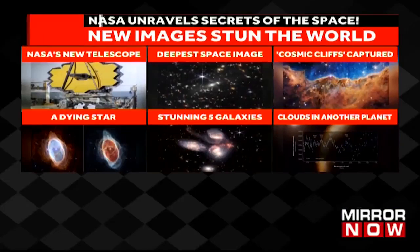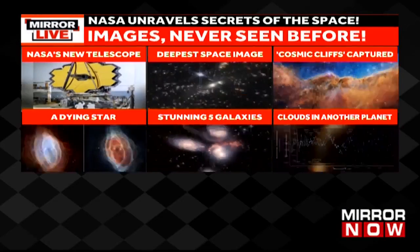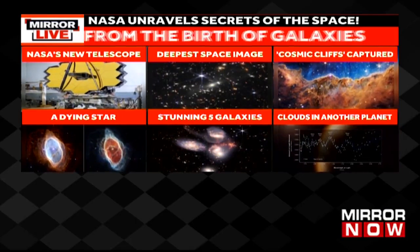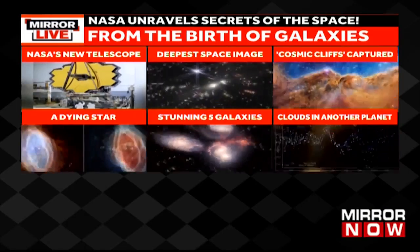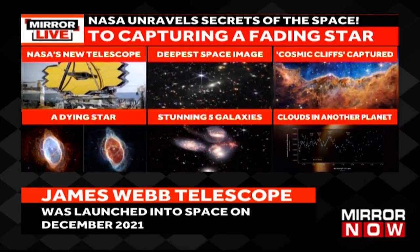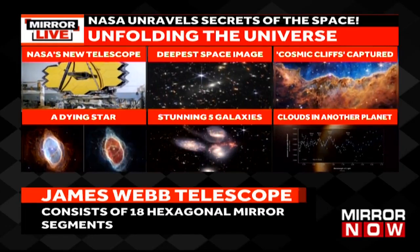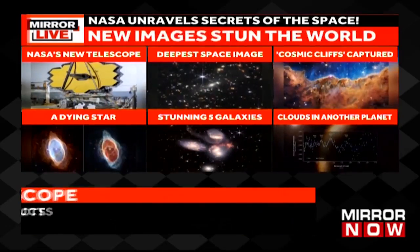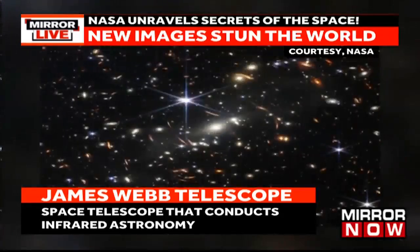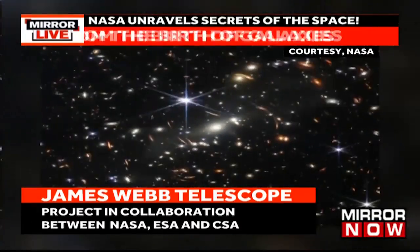A never-seen-before view of the universe — nothing less than a breakthrough and a giant leap for mankind. These spectacular images released by NASA have been taken by the world's largest and most powerful James Webb Space Telescope. The images have emerged from deep space and are the highest quality we've seen so far, bringing us one step closer to unraveling the mysteries of the universe.